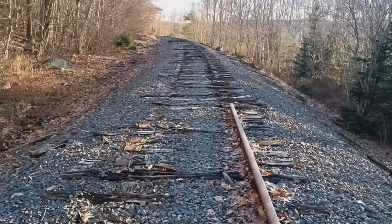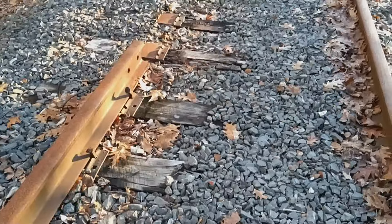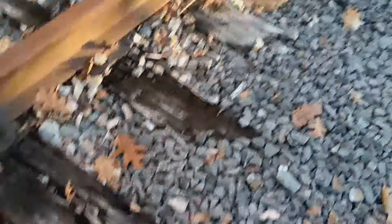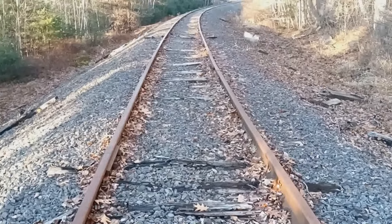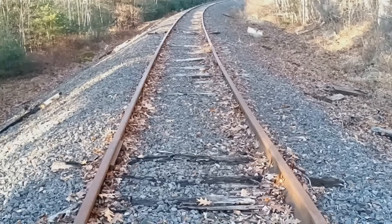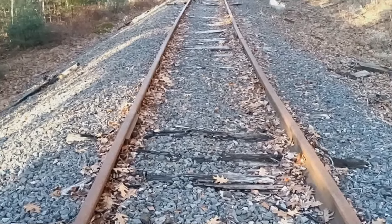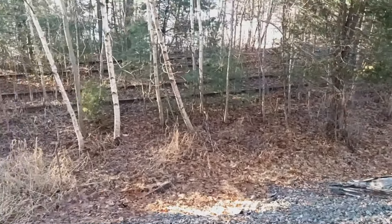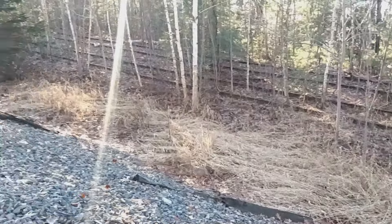So heading south, back towards Bucksport — as you can see, this is where it got cut off. The condition of these ties — they're in terrible, terrible shape. I hate to think how much it would cost to make this a usable track again. But there's the spur right there, or the siding — you can see it better from up here.